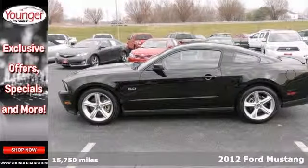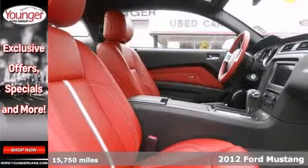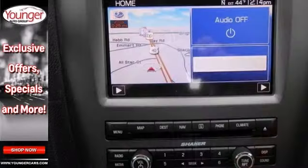Here's a 2012 Ford Mustang still in the wrapper. It has low miles and it's fast. Its many features include keyless entry, navigation and red leather sport seats.